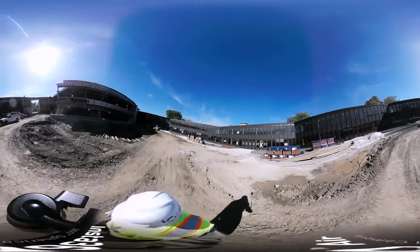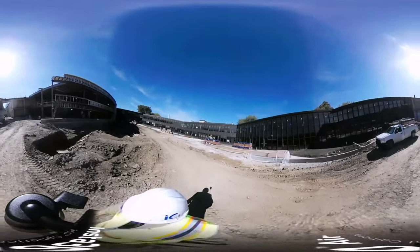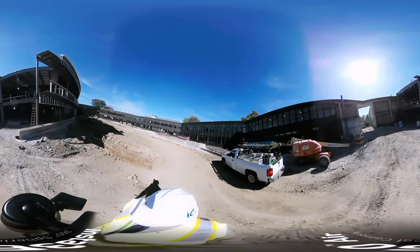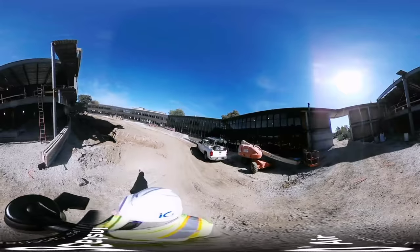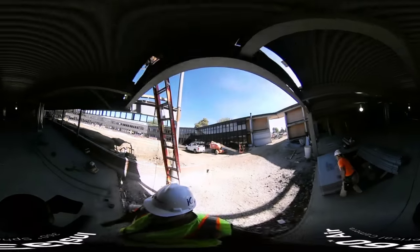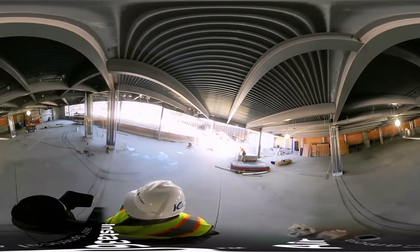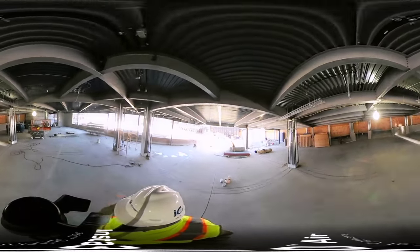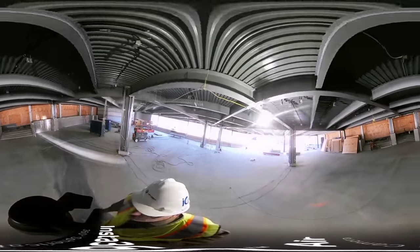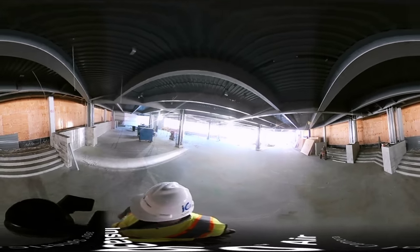I'll take a walk over inside what is the new cafeteria and commons for our students. If you recall, the commons in this area will be open for student use starting in January when the students return from winter break. It's starting to feel a lot more finished in here — very clean lines. You can see a lot of the electrical framing is getting put in around the pillars. When this area is complete, these stairs directly ahead of me will walk up into what is the existing hallway and cafeteria, which is where the kitchen and serving area will be.